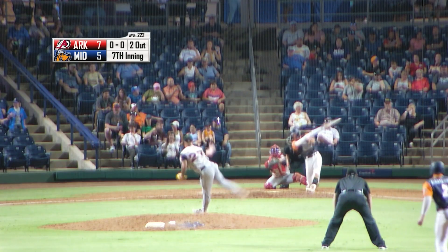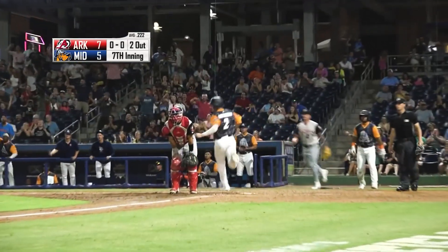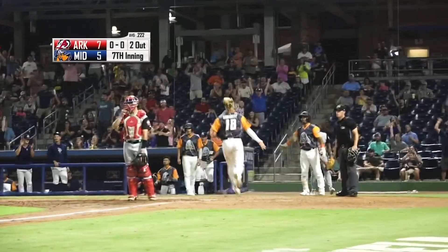Now beginning in the Travs bullpen. Pitch, ground ball down the third baseline — that's a fair ball. Down the line it goes, going to score one. And they're going to wave the runner to the plate. There will be no throw. This game is tied — it's 7-7.